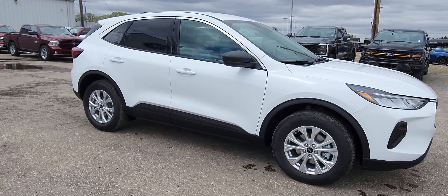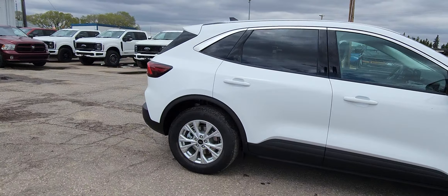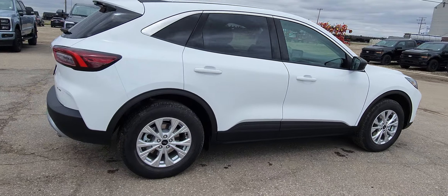2020 Ford Escape. It's white in color. It is the Active Series.